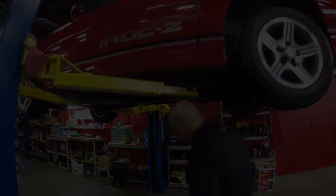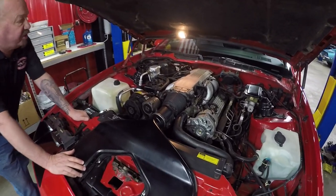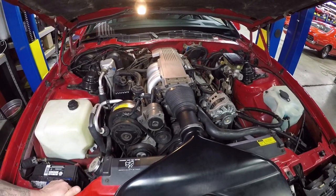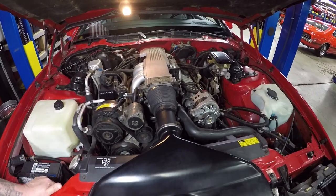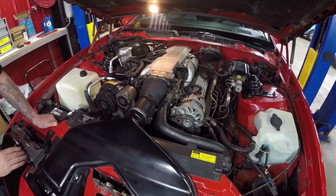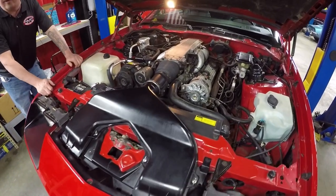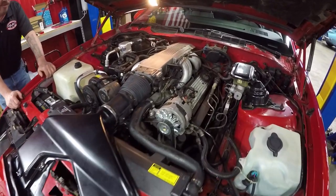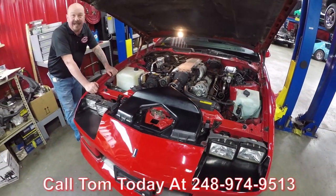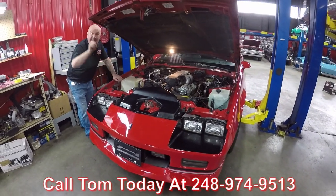Under the hood we've got this 350 — 225 horsepower, 330 lb-ft of torque. It does have air conditioning, power brakes, and power steering. Everything under here looks original. The paint's original, all the wiring looks good, all the hoses look awesome, and the radiator looks in good shape. You can tell the car was very well kept throughout the years. She's an IROC-Z with the 350 motor — tune port injected, guys. Call us at 248-974-9513 and let Vanguard Motor Sales park this dream in your drive.